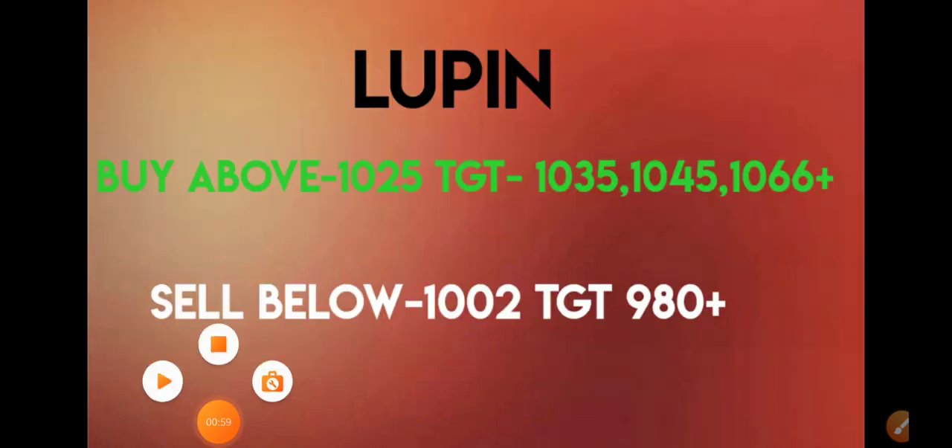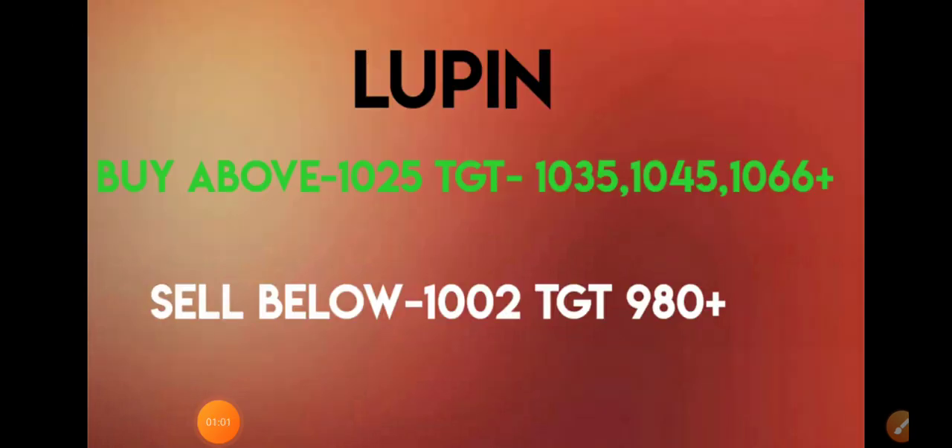The first stock we are going to see is from the pharmaceutical sector — that is Lupin. Today Lupin was in full swing, almost a 9% upward move. It was looking very strong. All the pharma shares are declaring their quarterly results and they're all in full swing. You can see today it has given a breakout from the 1000 rupees level and has almost reached 1019.